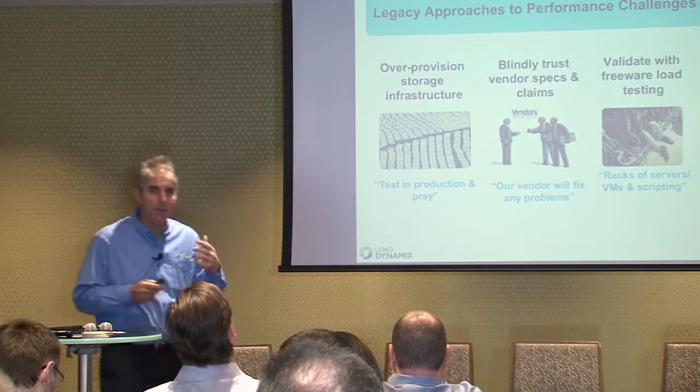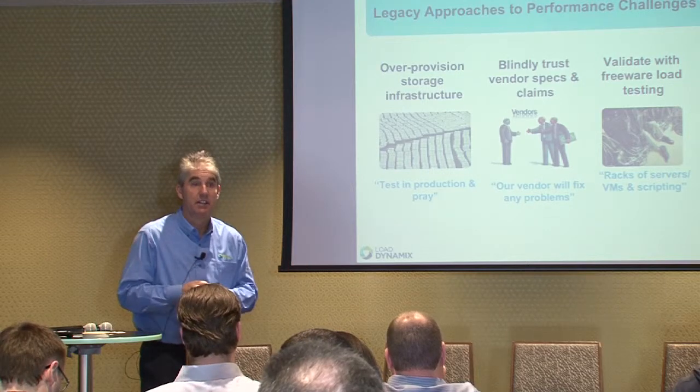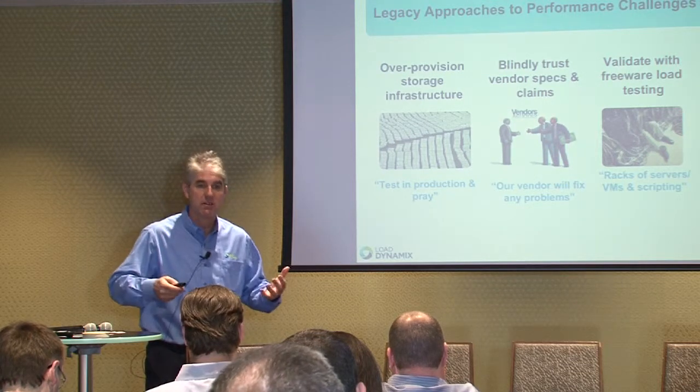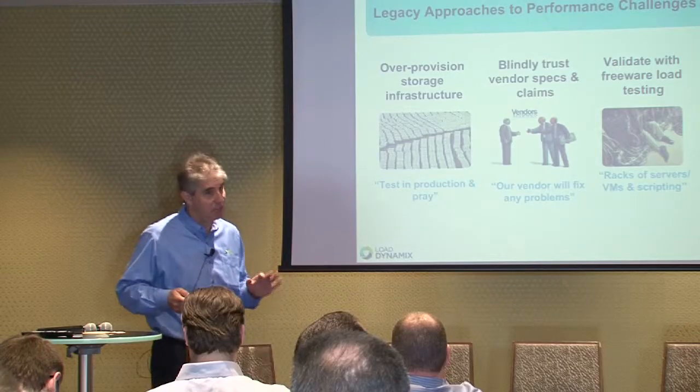How do people assure performance today? If you're designing a storage system and thinking about whether a new technology will meet your application workloads, there are a few approaches. First, frankly, just don't figure it out — over-provision, buy as much as you can, test it in production, and pray. Or trust your vendors: EMC, Pure Storage, whoever says you need a certain configuration. But these days the number of people trusting vendors is going down dramatically, since vendors in general are trying to sell as much as possible.